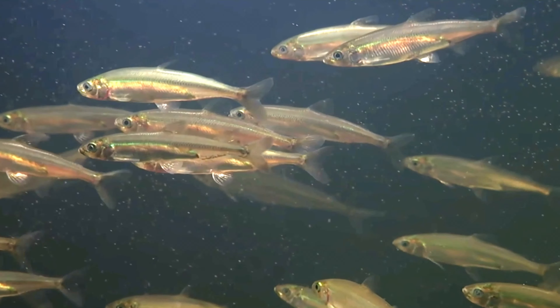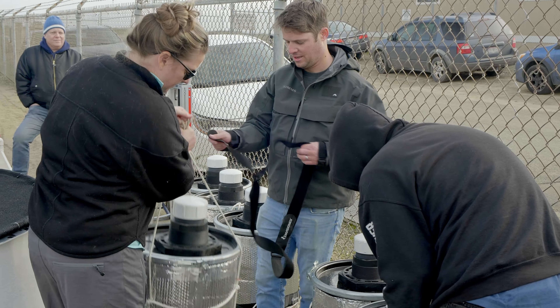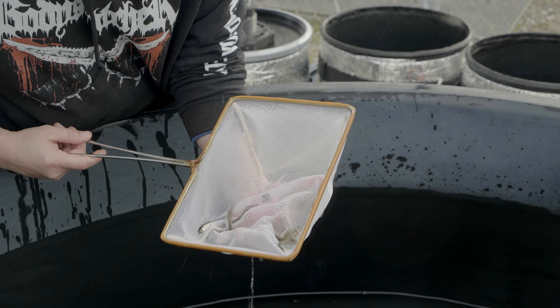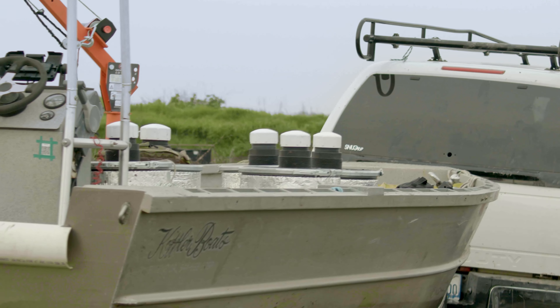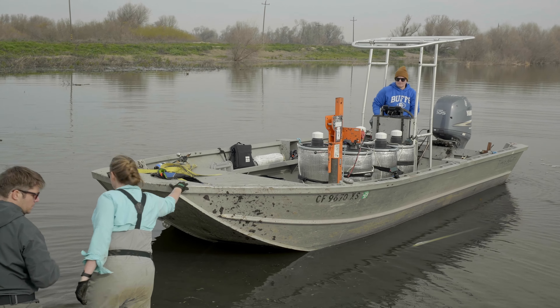The Delta smelt are listed as endangered both state and federally. We hope by using these impoundments to be able to produce enough fish and have sustainable numbers. Currently they're trying to supplement the species by taking hatchery fish and introducing them into the wild. If the Bolden Islands study is successful, it could be used to inform our partner agencies and their efforts to culture Delta smelt.